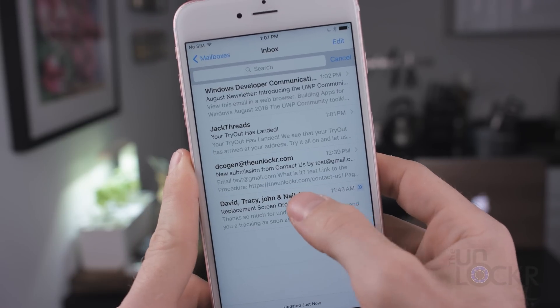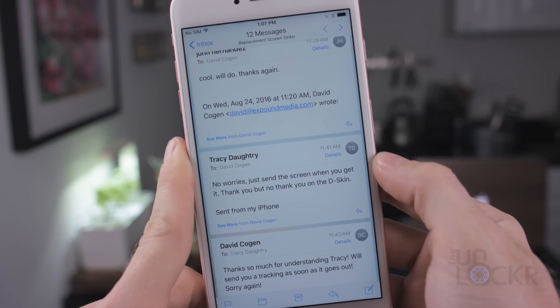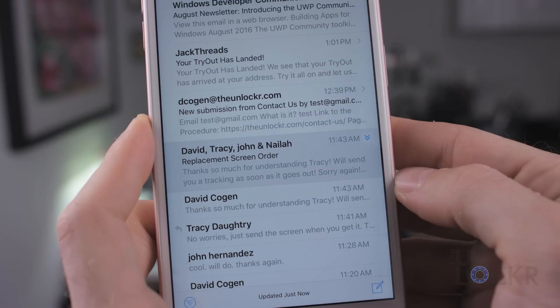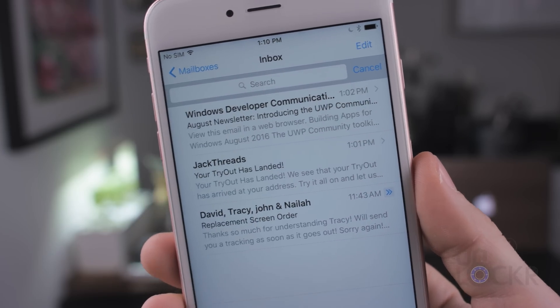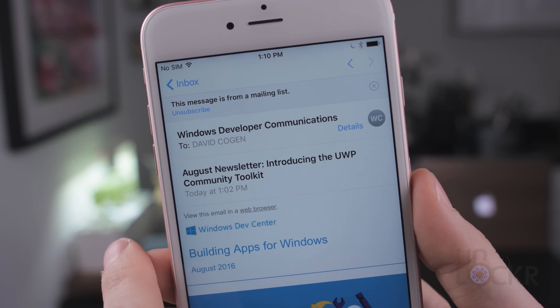Taking a note from the desktop version of mail, the iOS 10 version can now show you all of the messages in a thread whenever you're looking at a message. Also in the inbox view, you can tap on the arrows to the right of a thread to expand it and see all of the individual emails within that thread. And lastly, iOS 10's mail will now also determine whether you're on a mailing list, and if you are, it will put a convenient unsubscribe button at the very top and automatically try to unsubscribe you from that email list.